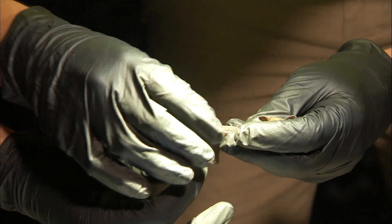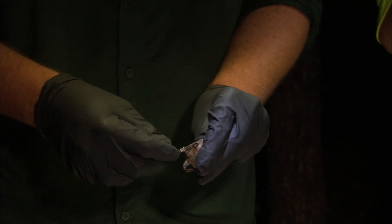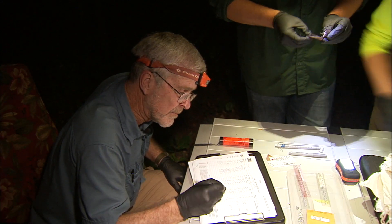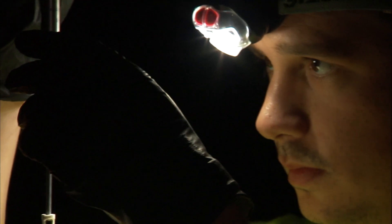We are banding them and taking certain standard measurements. The purpose of the bands — there are a couple of purposes. We can compare how many new individuals we've captured and look at how many individuals that we've captured that were banded in the past, and that gives us an idea as to how many individuals of each species are utilizing the cave.